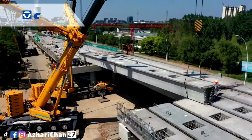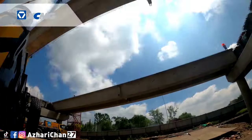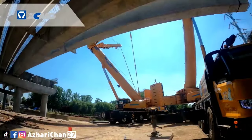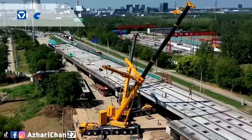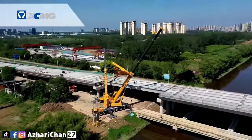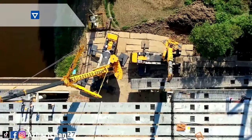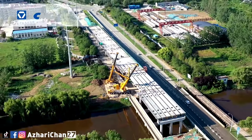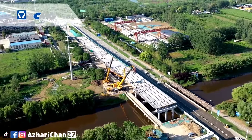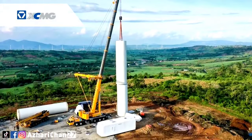The XCA400L8 has wider adaptability and can even cover mainstream wind power maintenance projects. The whole machine can carry the main boom, super-lift, and heavy-load transition. At a height of 4.2 meters — the lowest in the industry — it can pass through lower culverts, making it more suitable for urban construction and rural roads. Rich heavy-duty transition modes and a solid chassis allow fast transition with super-lift, and it can realize heavy-duty transition with 80 tons of counterweight.